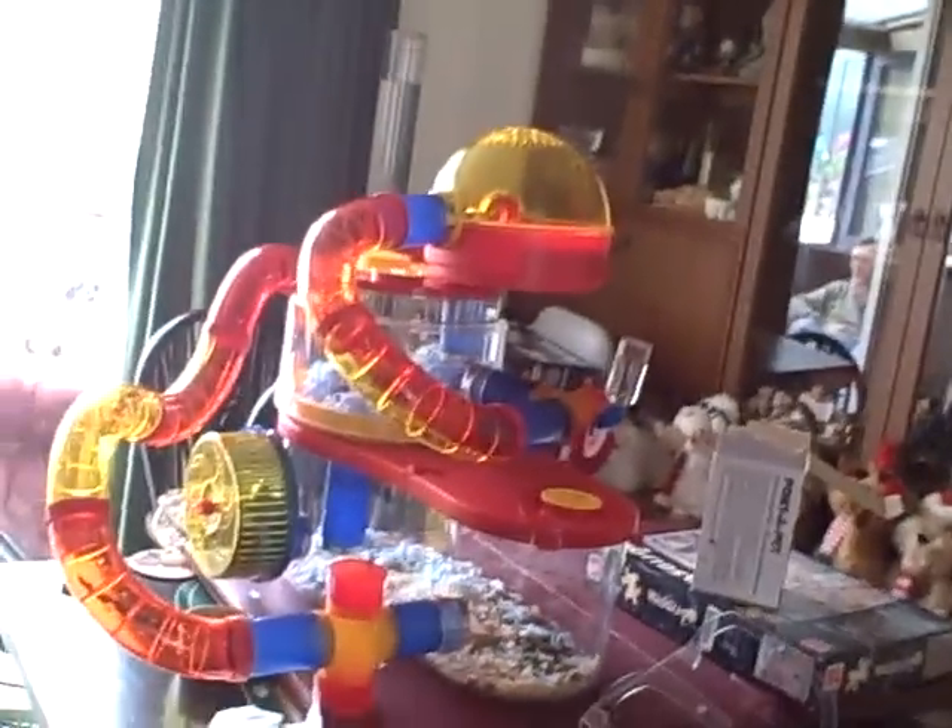Hey YouTube, this is a video of my hamster and my hamster cage for Tyler. There she is, look — she's put bedding in the wheel because she's a little poo. She's eating a biscuit thingy.